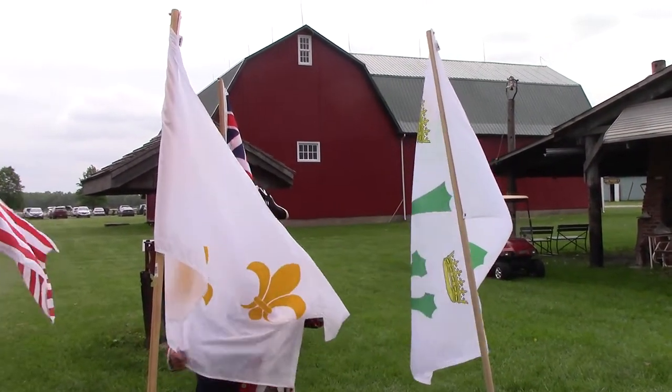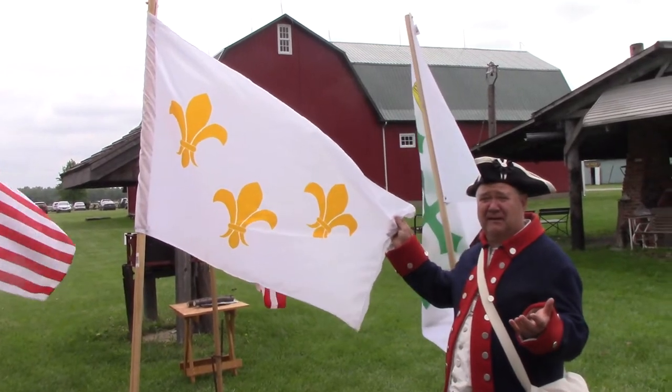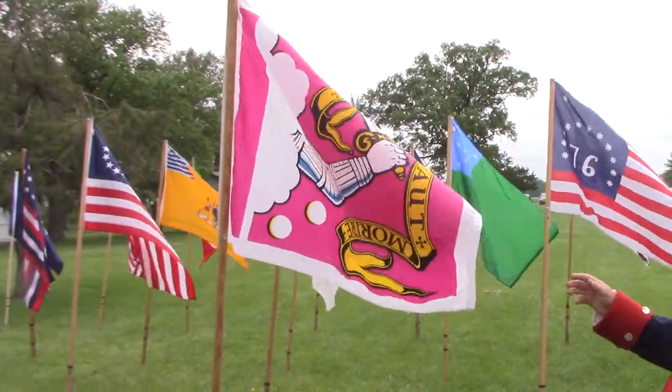Then we move on to the French flags because they were part of our country originally. French flags flew over the forks in the United States. This is really a flag of our country.